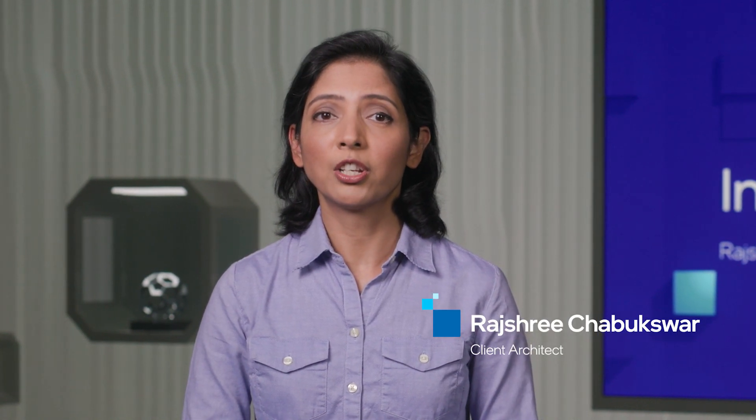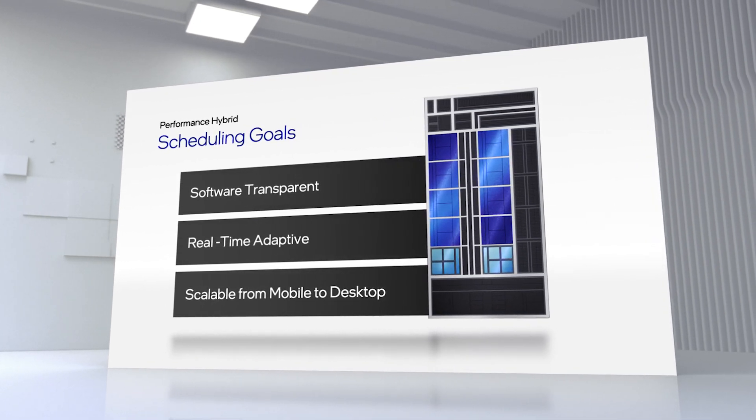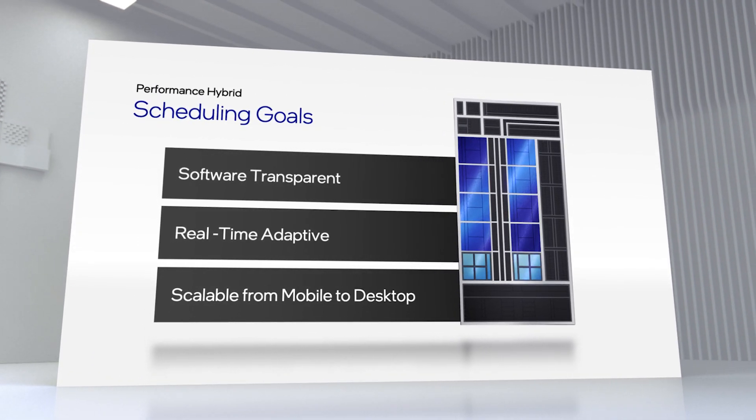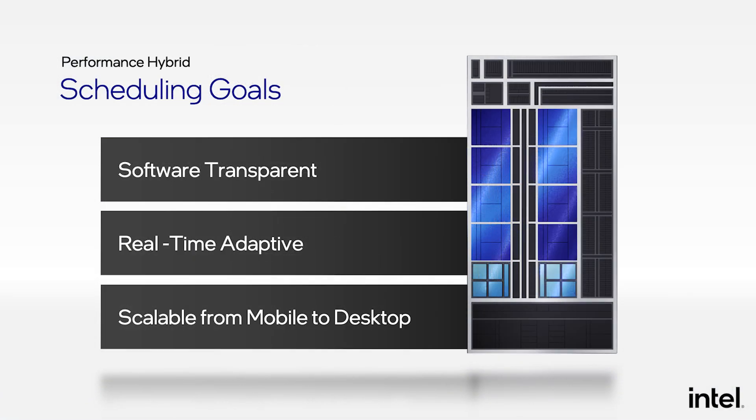Thanks, Raja. I'm really excited to share with you the unique solution we have developed to ensure the two new cores — efficient core and performance core — work seamlessly together so we can maximize system performance and efficiency. As we all know, performance expectations can vary drastically for different computing tasks. One of the most important considerations while designing our next-generation client CPU SoC was ensuring optimal task scheduling across two different core types.